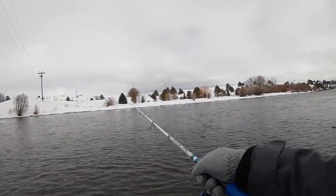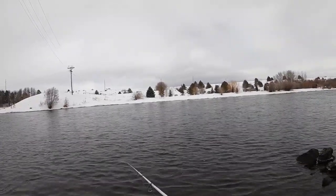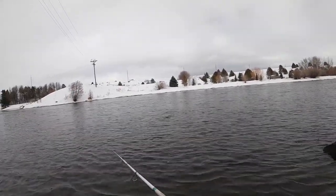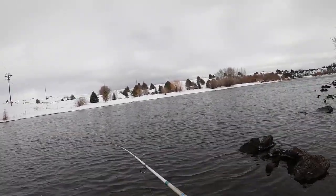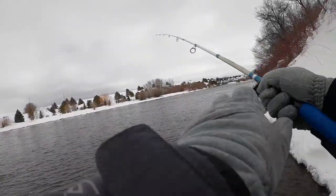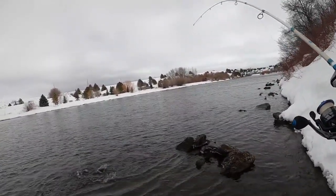All I'm doing here is casting upstream and letting it go with the current. As the lure goes with the current, if you keep the line tight and tap on it, there will be action created. The trout usually takes it. If you reel it in too fast, the trout usually takes time to get it. But these wild trout are very aggressive. Fish on! Especially with the river noises, the trout will take whatever comes in front of it.